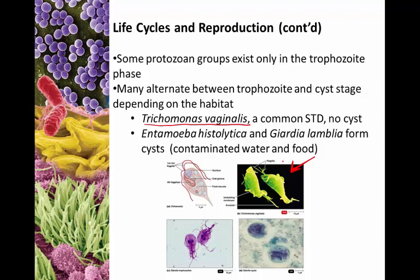Entamoeba histolytica and Giardia lamblia both form cysts. Most commonly they will be found in contaminated food or water. We don't see Giardia or Entamoeba that much in humans in the US, but they are actually relatively common in dogs, mainly because dogs will drink from any water source. In the US, Entamoeba and Giardia are destroyed by wastewater treatment and drinking water treatment, so we see these a little more commonly in pets.